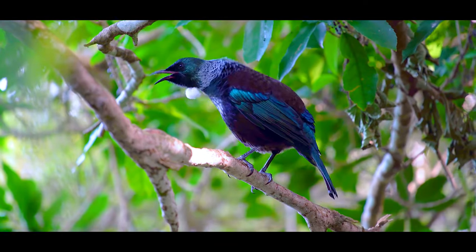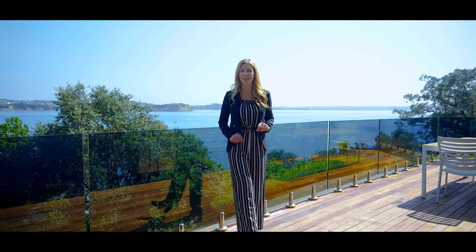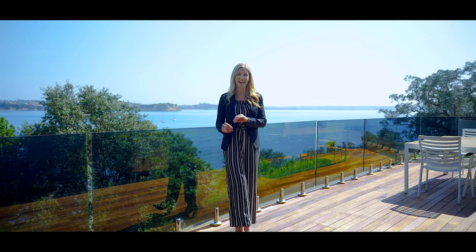It's set on 1700 square metres of freehold land and you've got the native bush with the birdsong in the background — just a tranquil setting. Come and check it out. I'm Anita Dobson from Harcourts on the sunny hibiscus coast.